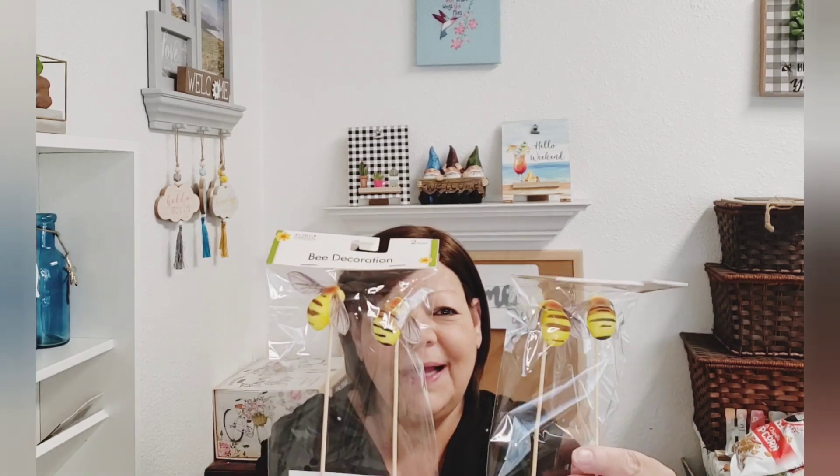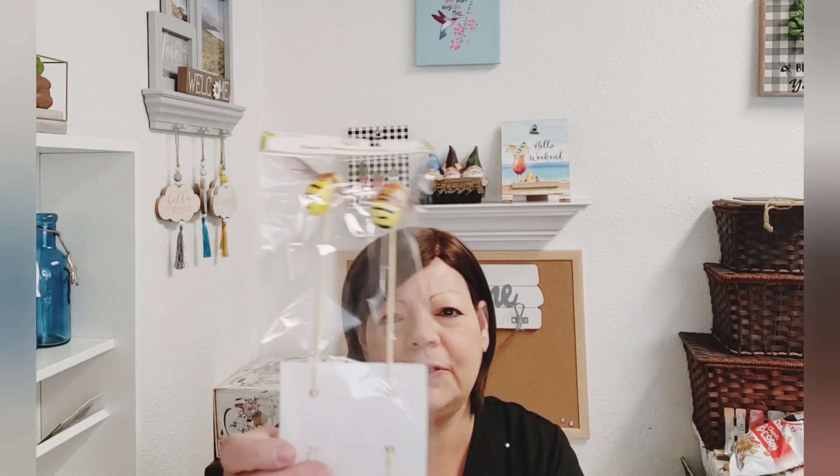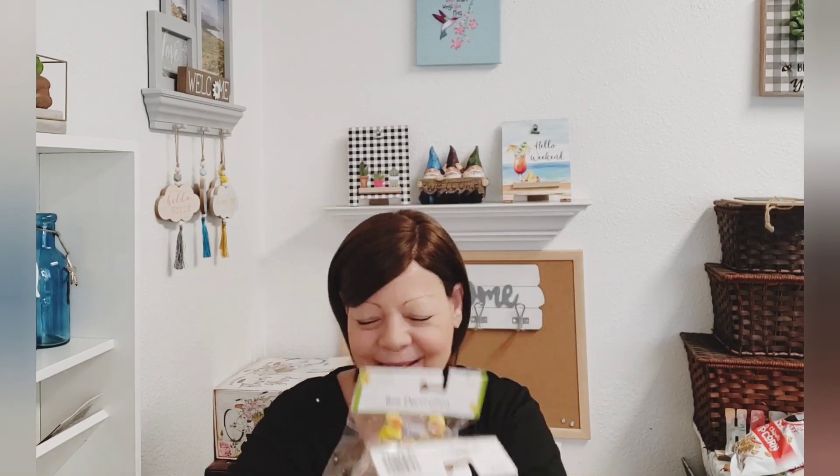Sadie, if you're watching — I don't know if you found the bees yet, but oh man, I know you're going to be excited. I picked up two packs. At the store I thought they were a little different colors, but they're just two different bees in there — maybe a male and a female. I picked up two because if you can't find them, Sadie, I will send you these bee decoration picks. I immediately thought of you when I saw them.